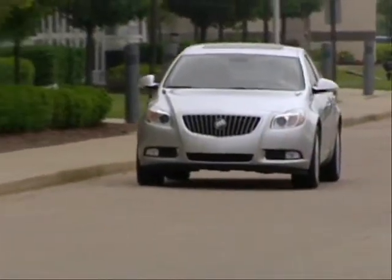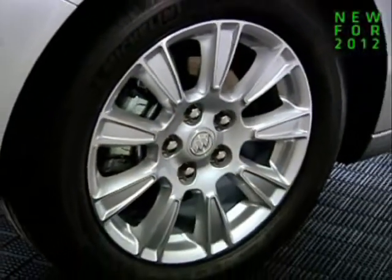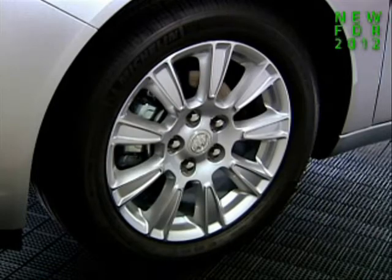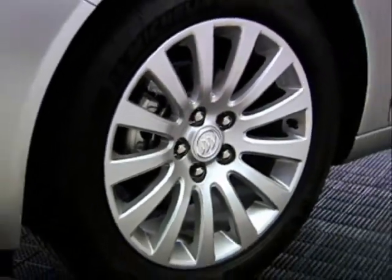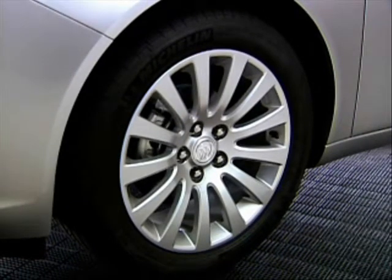Wheels and tires complete the handling snapshot. Regal adds a new 17-inch machined alloy wheel that's standard on E-Assist models. Regal 1SL, Premium 1, and Premium 2 equipment groups have standard 18-inch painted alloy wheels.